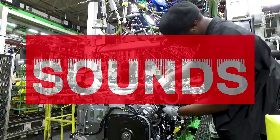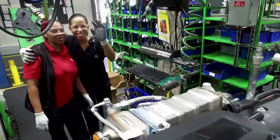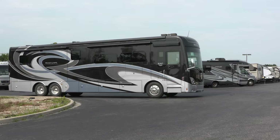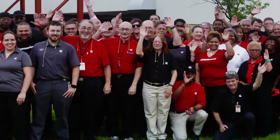Among the sounds you hear at our facility, what you can't hear is the pride and the workmanship embedded into every engine we make — that is, until you turn the key. That's the unmistakable sound of a Cummins engine. To us, it's the sound of a job well done, built with pride by the Cummins Rocky Mount team.